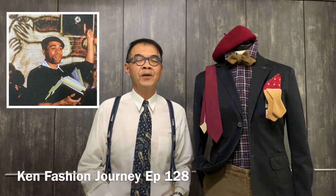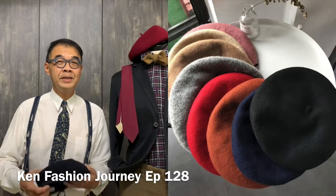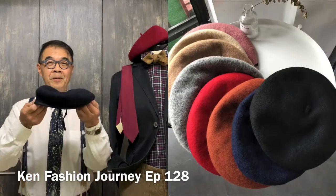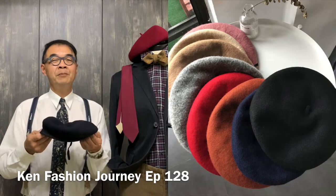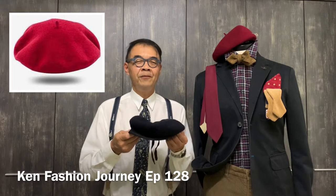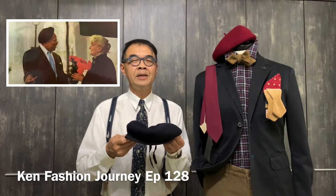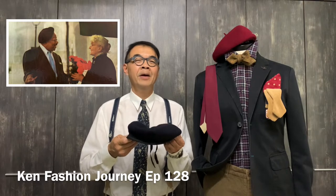Welcome to another episode of Ken Fashion Journey. Today I'm talking about a very celebrated hat which is the beret, because this beret started about 100 over years ago in France, and then later it was popularized in the United Kingdom by the military.